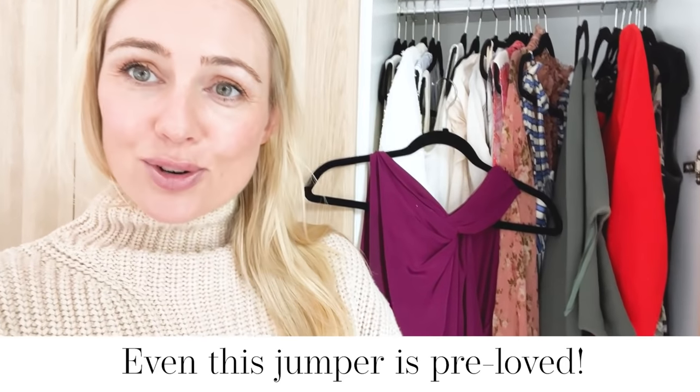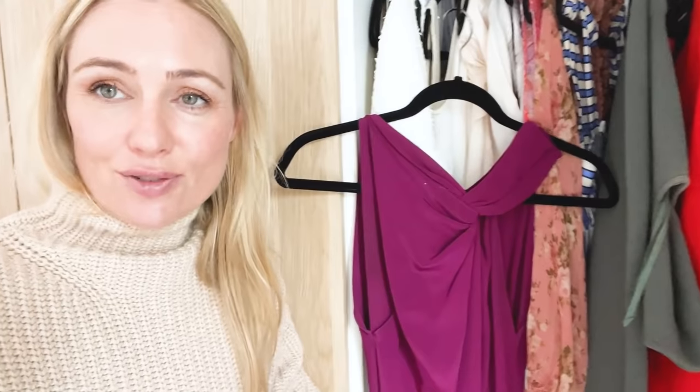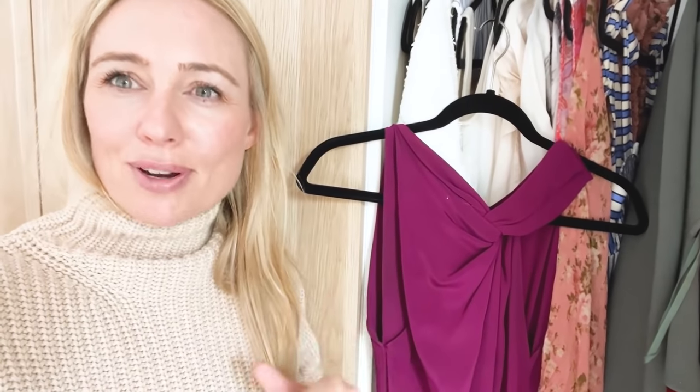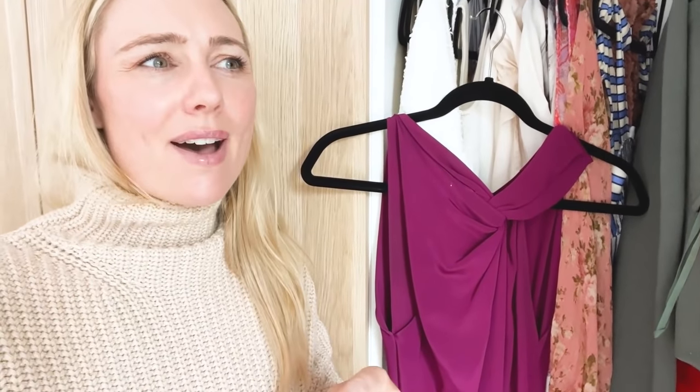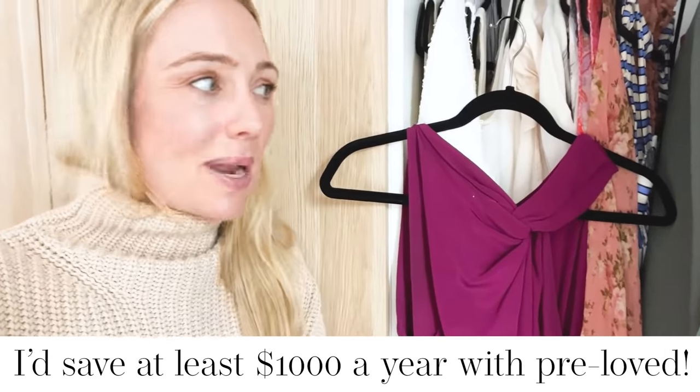I also want to share with you dresses in my wardrobe that I bought pre-loved. Number one is this roll-on moray dress — I bought it from eBay for about $120 or $150. These retail for up to $2,000, so an absolute bargain.